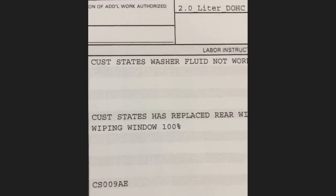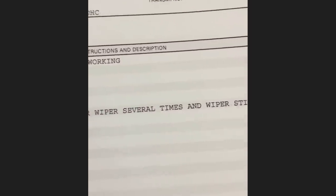Customer states they replaced the rear wiper blades several times and the wiper still does not wipe the window 100%.